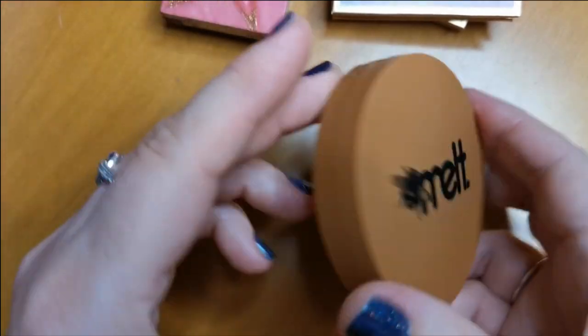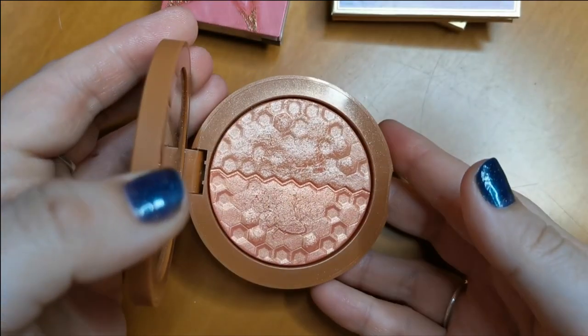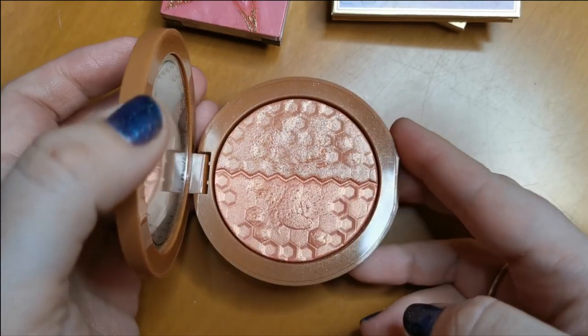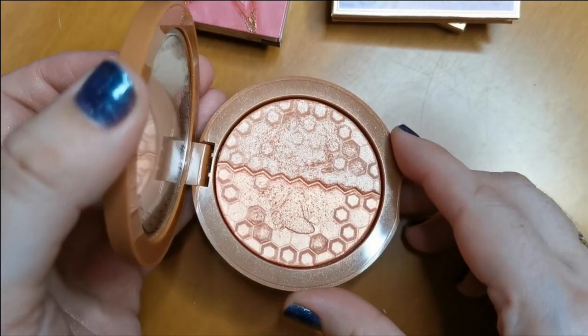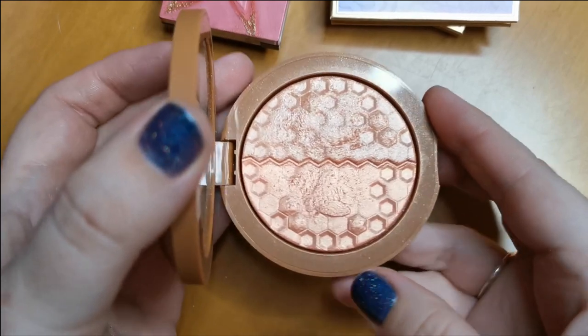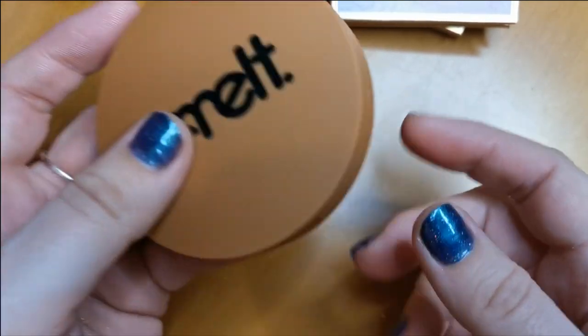Then I have the Melt Digital Dust Duo Blush — oh my God, this is so beautiful. It's like a blush and highlight in one. I've used this multiple times without using a separate highlighter as well and it is stunning. Such an amazing formula. It is more on the costly side, but so worth it.